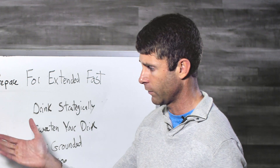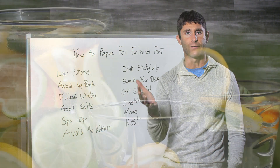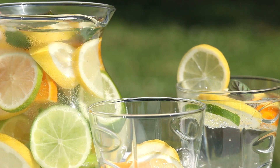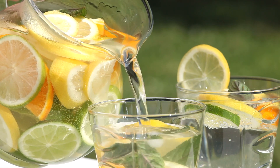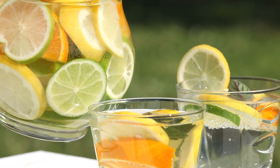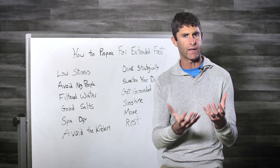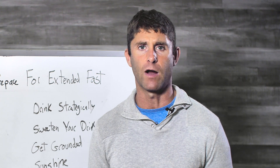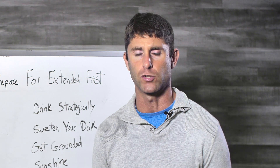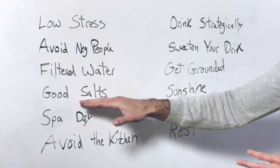Have a lot of filtered water. We have a resource guide with things like the Big Berkey, which are pretty cost-effective and provide very good filtered water. You don't want to be drinking tap water or chlorinated water, and if you're drinking out of plastic bottles you're going to have BPA and different environmental toxins. So get a really good water filtration system and make sure you have a lot of filtered water on hand.